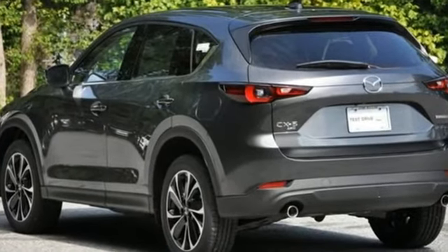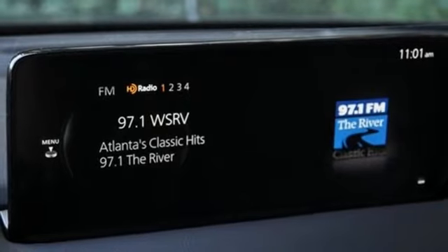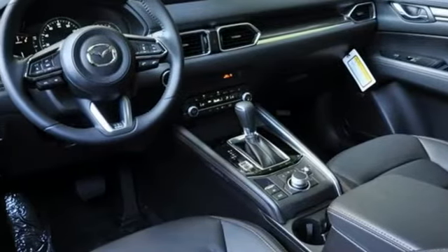A great vehicle is comprised of great features like these: inline four-cylinder engine, dual zone climate control, streaming audio, auto dimming rear view mirror, driver memory seats, and Wi-Fi hotspot.